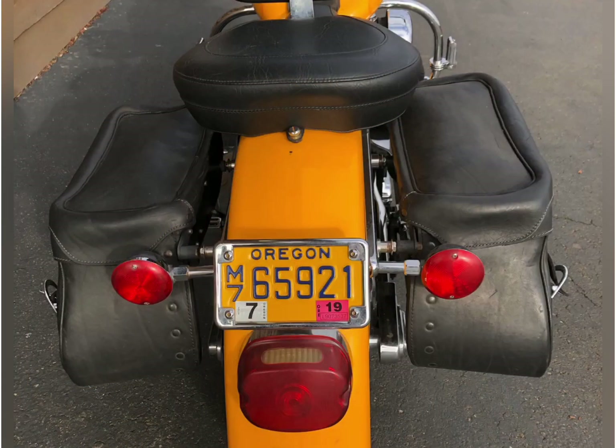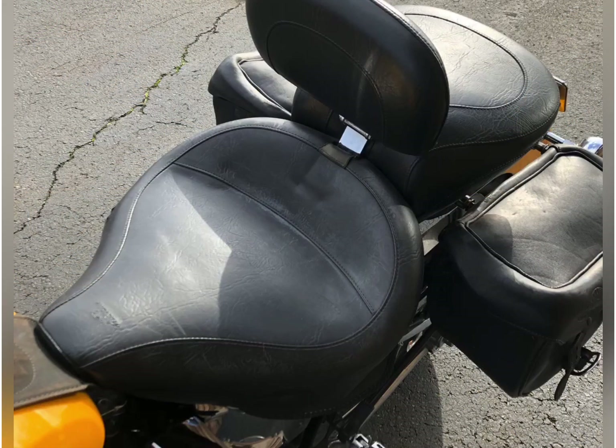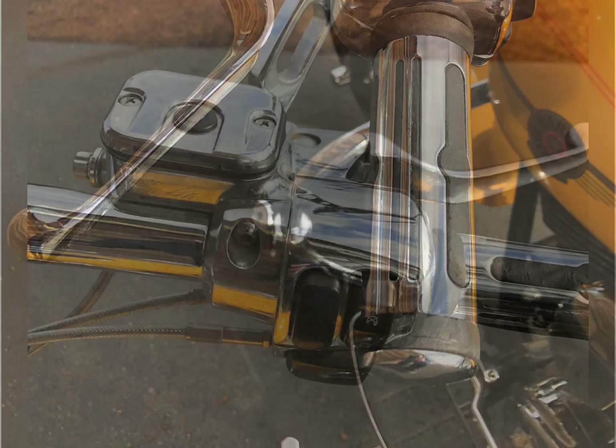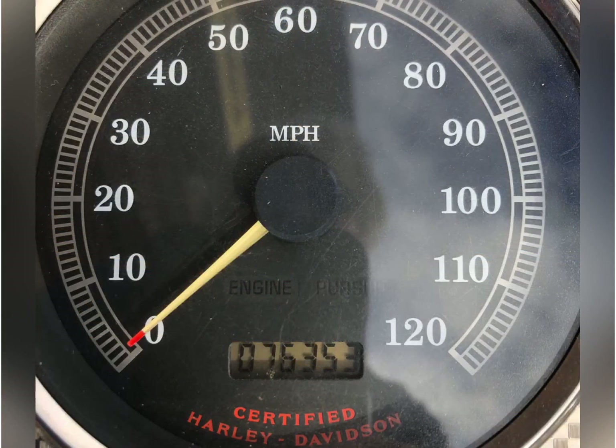Saddlebags which can be removed to show that nice clean Softail look. Lay-down license plate, three-in-one turn signal, brake light and running lights, passenger foot pegs.